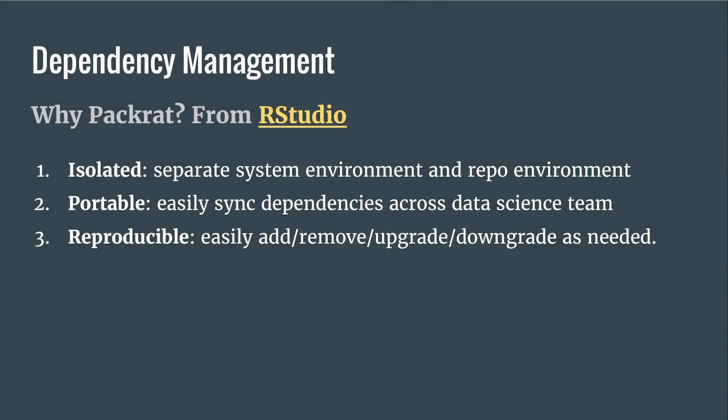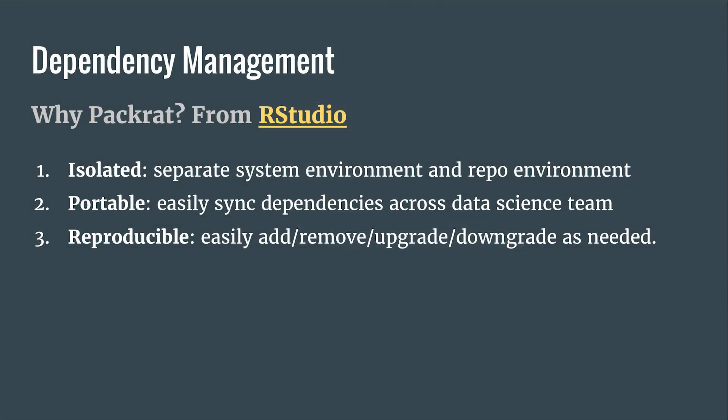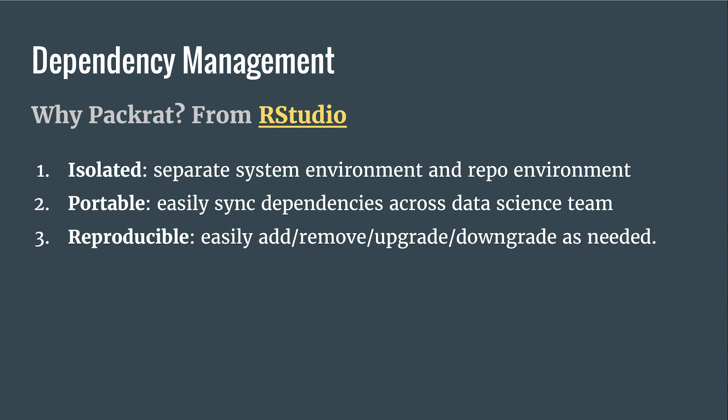On the same vein, we use packrat on the R side — it's a really nice open source package. You can separate your system environment from your repository environment. You can easily sync, upgrade, and downgrade, and the cognitive load of 'oh, what version did you use?' mostly goes away.